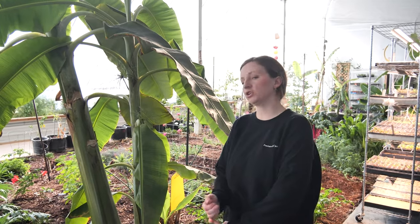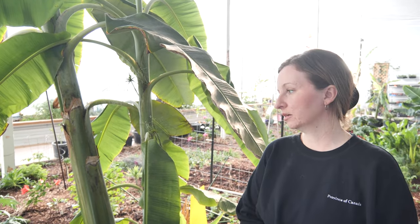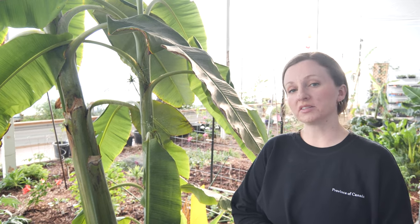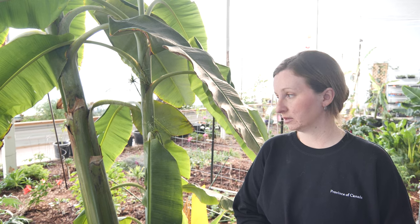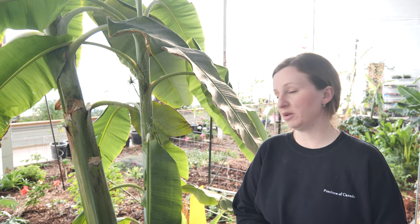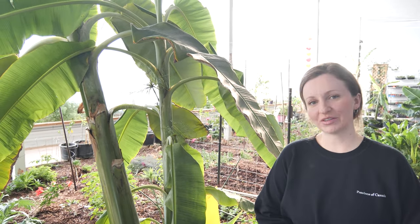That's it for the tour! I'm curious what everybody else is starting for seeds, especially if you live in a tropical area — tell me what to grow in here. It's starting to be a really busy season and we're going to be really busy for the next couple of months, pretty much till winter. Thank you for watching!